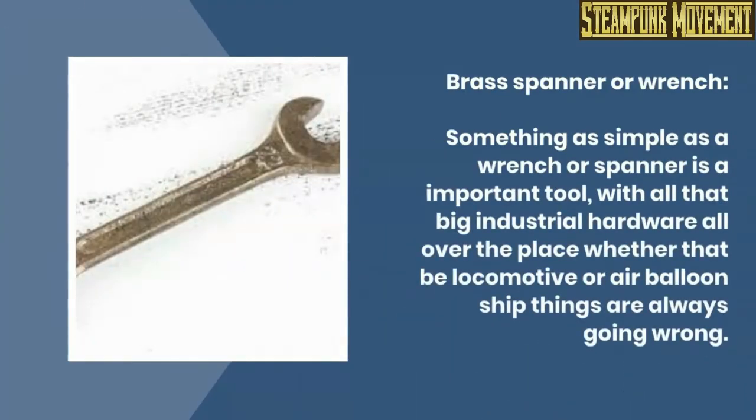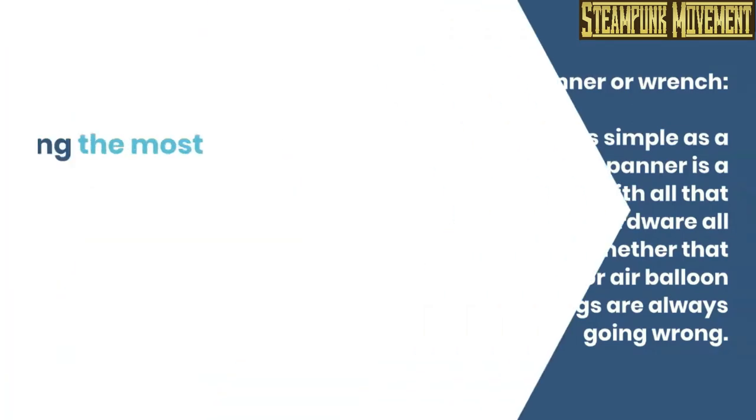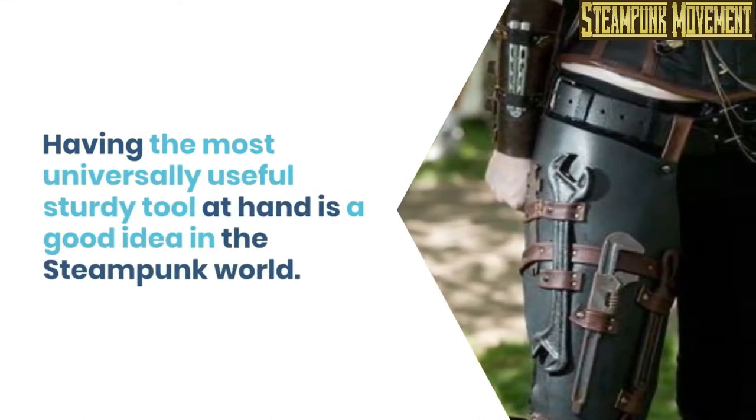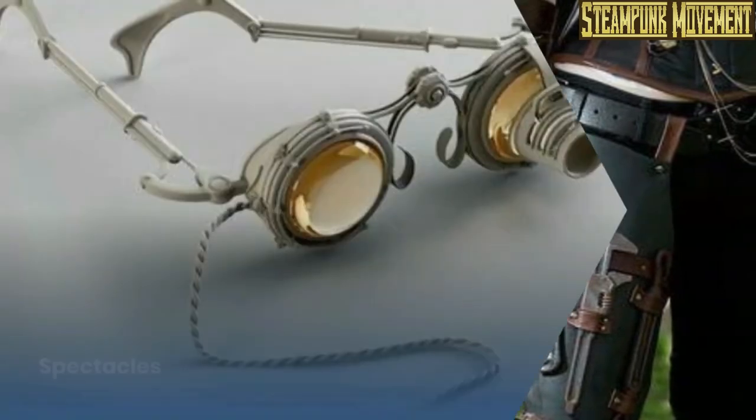Brass spanner or wrench. Something as simple as a wrench or spanner is an important tool — with all that big industrial hardware all over the place, whether that be locomotive or air balloon ship, things are always going wrong. Having the most universally useful sturdy tool at hand is a good idea in the steampunk world.